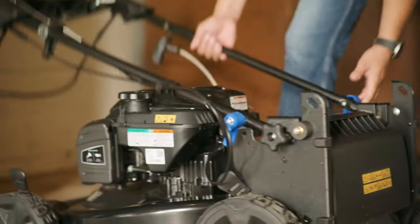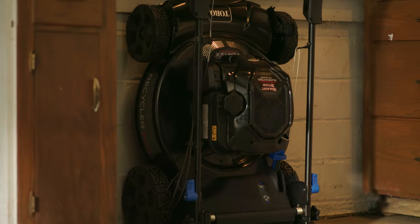Durability, comfort, and convenience. Only from Toro. Count on it.